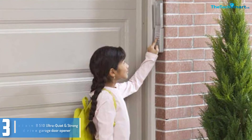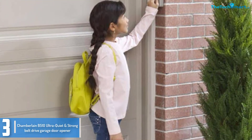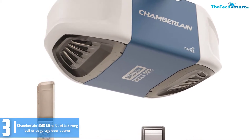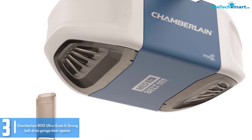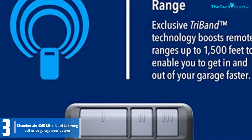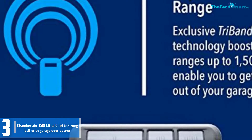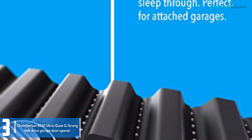At number 3, we have the Chamberlain B510 Ultra Quiet Strong Belt Drive Garage Door Opener. This is a metal reinforced, quiet and sturdy garage door opener. The Chamberlain B510 guarantees years of reliability and pleasant performance, thanks to its precision-engineered layout. Its Chamberlain lift power device presents high-quality garage door lifting. It supports a pair of 100W non-halogen bulbs or CFL bulbs. The installation process is easy, thanks to the many online installation videos and user manual.